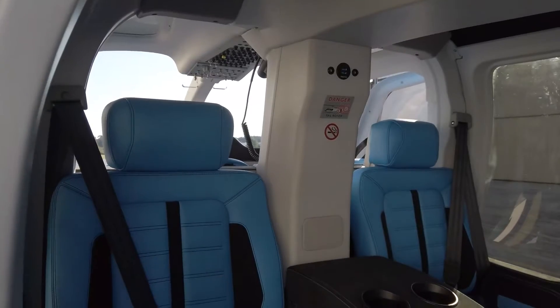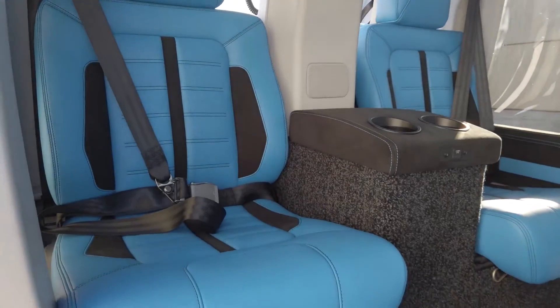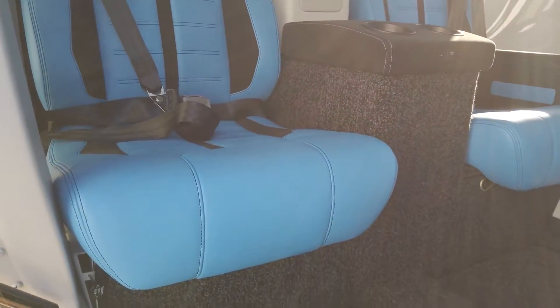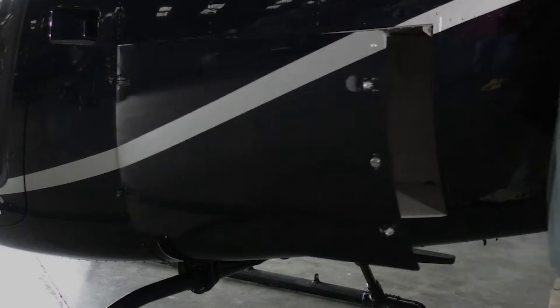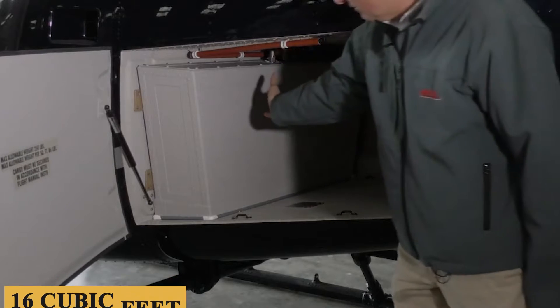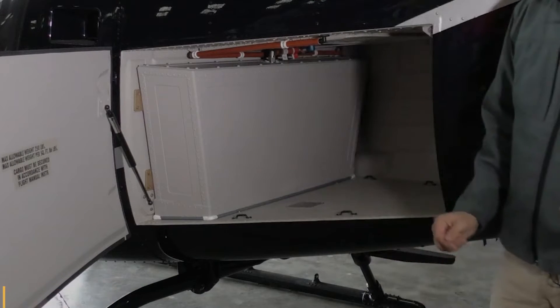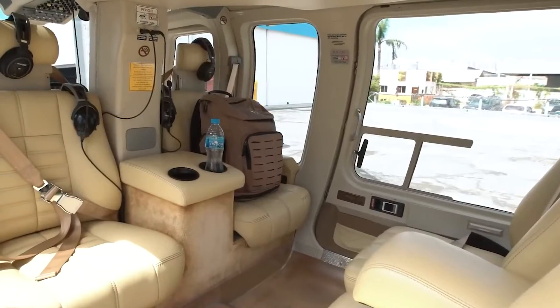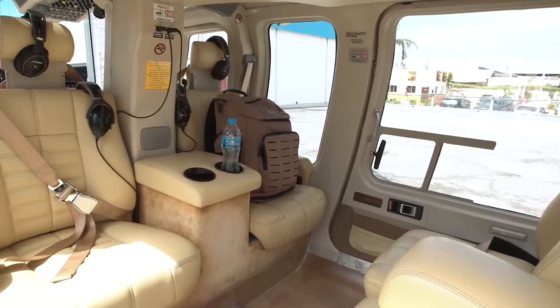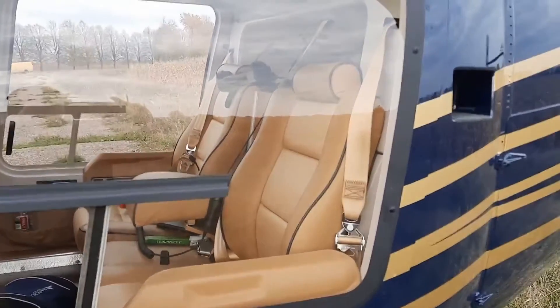Ample window space ensures that passengers get a panoramic view. Storage options are somewhat limited, which is a point to consider if you're looking to carry a lot of cargo. The baggage compartment provides about 16 cubic feet or 450 liters of storage space, accessible through an external door. While adequate for personal luggage or small equipment, it may not suffice for specialized operations that require carrying bulky items.